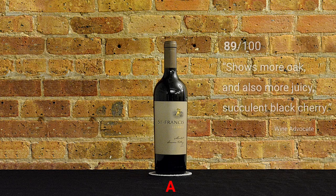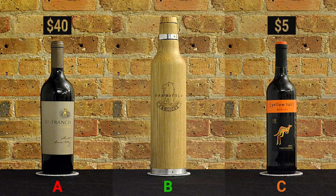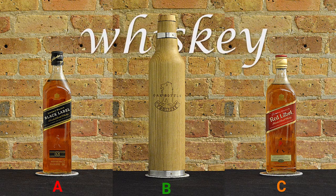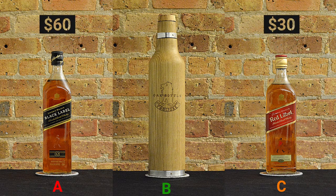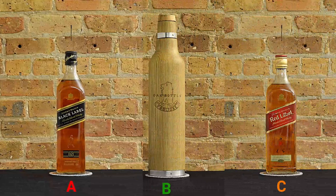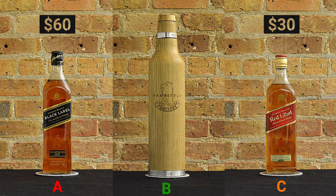It costs eight times more than the $5 Yellowtail Merlot on the right. The most expensive whiskey is a $60 Johnnie Walker Black Label Blended Scotch Whiskey aged for 12 years in an oak barrel, and it costs double the $30 Red Label that is aged for 3 years.